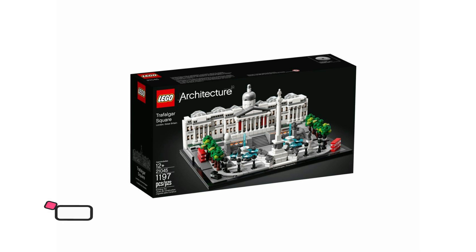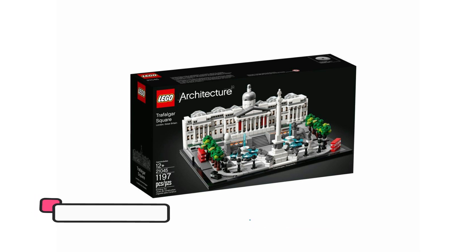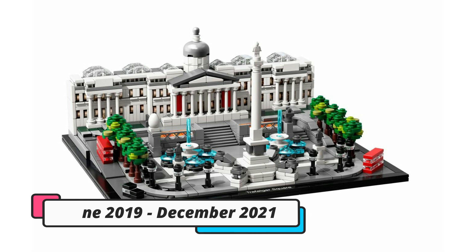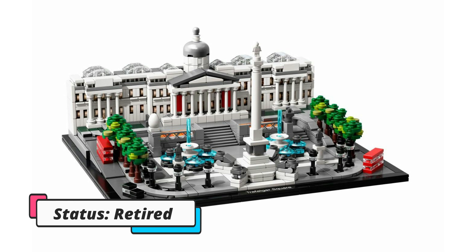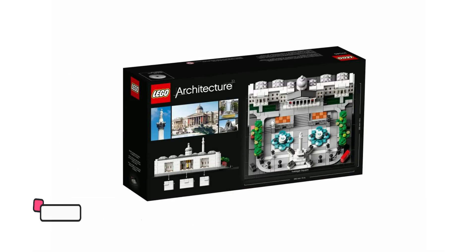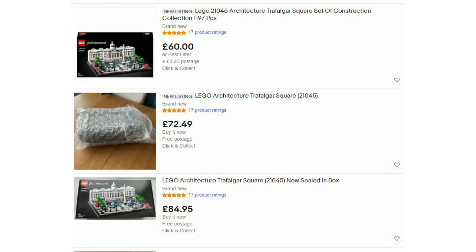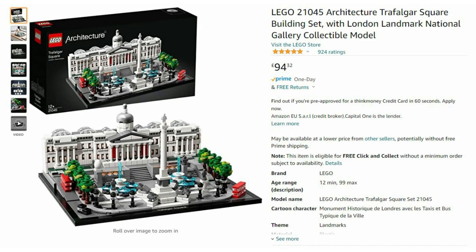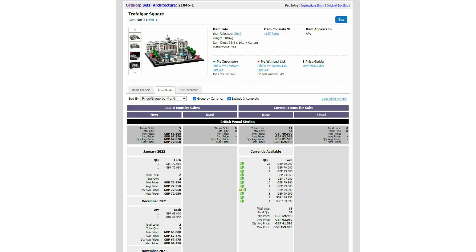Next we have an architecture set, 21045, which is Trafalgar Square. This was available for 80 pounds and comes with 1,197 pieces. It was available for two and a half years between June 2019 and December 2021. I've got three of these and my average buying price was very competitive at 48 pounds. I was surprised by the part-out value being 104 pounds, because typically architecture sets don't have great part-out values. On eBay these are currently going for anywhere between 63 and 80 pounds, with some sold listings around the 80 pound mark more recently.